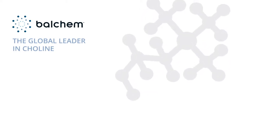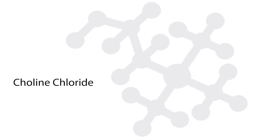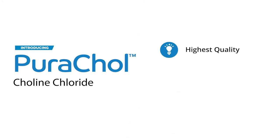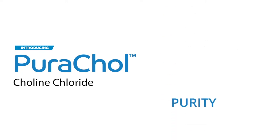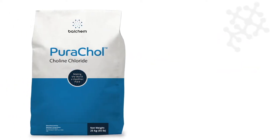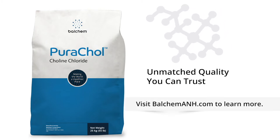As the global leader in choline, Balchem has spent more than 50 years perfecting the art and science of choline chloride production. The new Purichol line delivers the highest standards of quality produced in state-of-the-art manufacturing facilities and backed by the strictest process controls for a level of purity, safety, and consistency you can't find anywhere else. Turn to Purichol Choline Chloride from Balchem for an unmatched level of quality you can trust. Visit BalchemA&H.com to learn more.